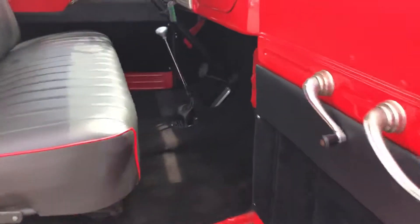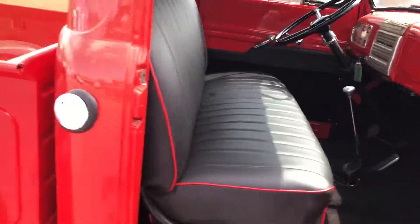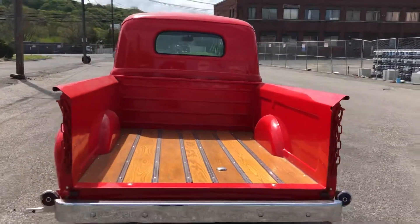Get a shot of this interior. Just a nice truck, man. This would be perfect for somebody's business. The wood's gorgeous — everything's gorgeous.